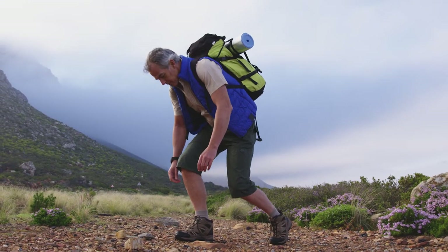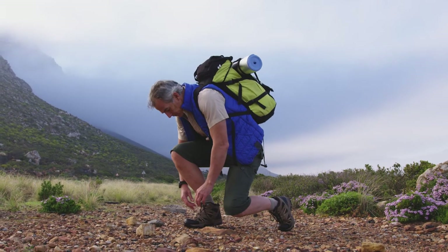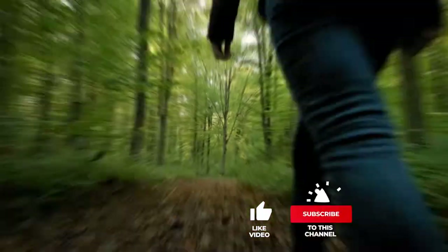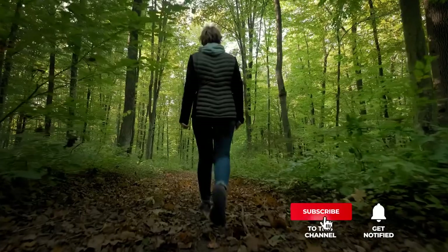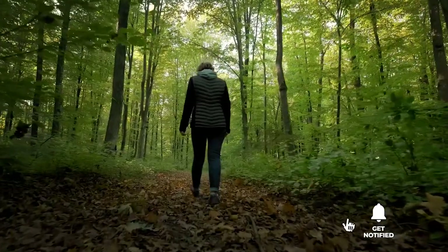If you haven't found a hiking shoe that meets your needs yet, keep watching because I have more lined up for you. If this is your first time visiting this channel, be sure to subscribe and hit the bell icon to receive notifications of my next videos.